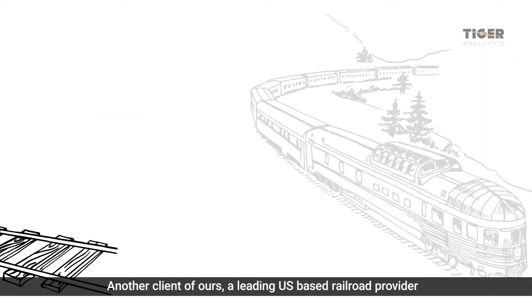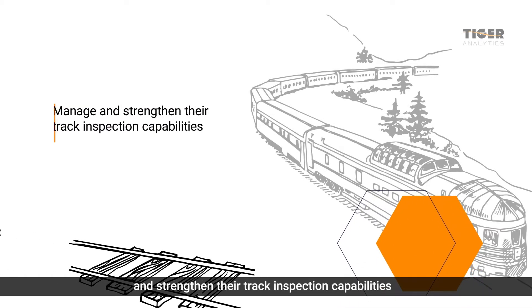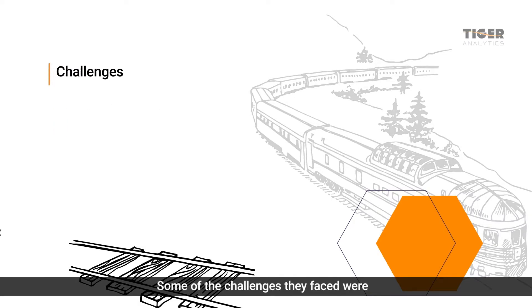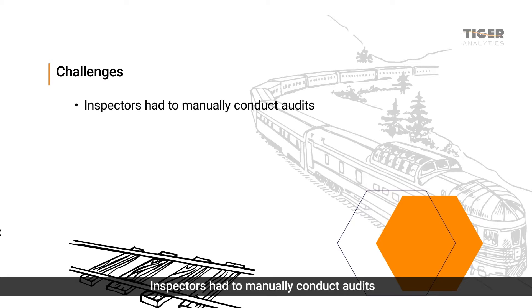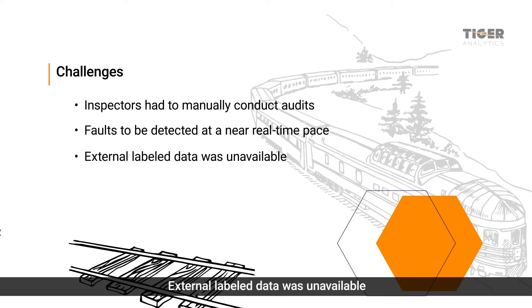Another client of ours, a leading US-based railroad provider, needed a video surveillance solution to manage and strengthen their track inspection capabilities. Some of the challenges they faced were: inspectors had to manually conduct audits by placing a marker near the cracks, faults had to be detected in the early stage at a near real-time pace of less than 10 frames per second, and external labeled data was unavailable.